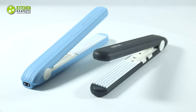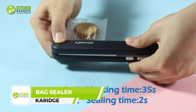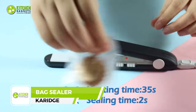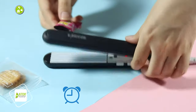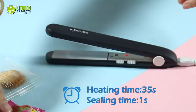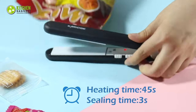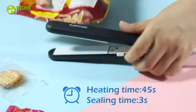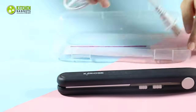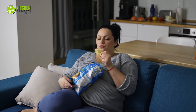Tired of stale snacks and wasting food? Meet the Carriage bag sealer. This compact but powerful mini sealing machine is designed to keep your favorite foods fresher for longer. Keep your chips crispy, nuts crunchy, and snacks fresh. Featuring an upgraded double switch design, a 3D corrugated heating plate, and a wide range of applications, it's a must-have for any foodie.